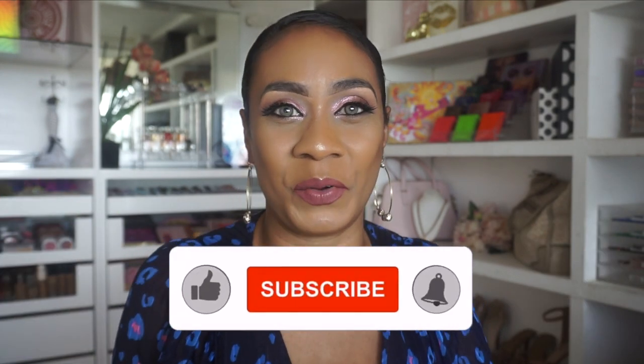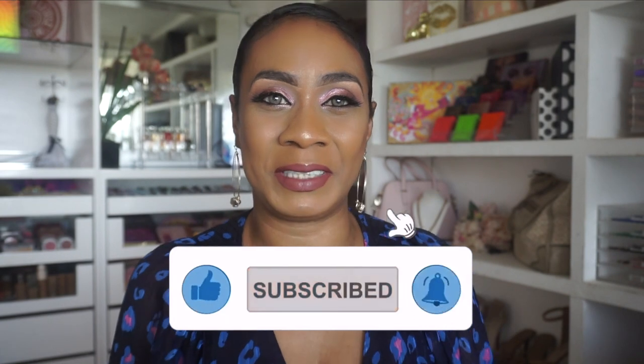Hey guys, Colleen here, welcome back to my channel. If you're new, make sure to subscribe on your way out, and to all my returning subscribers, thanks for coming back and checking in on your girl. It's a perfume review video. I did say in my last video that when I have a lot of backlog — in terms of the makeup look, I didn't record it, but I wouldn't mind recording it for you guys. Let me know in the comment section below — I used this to create this look.